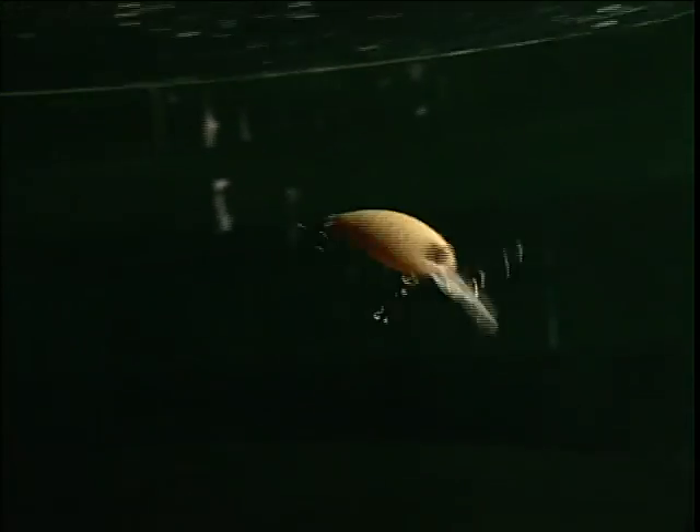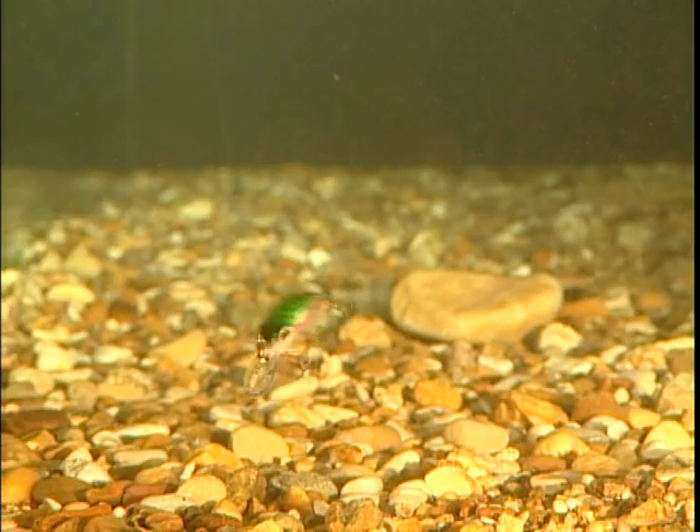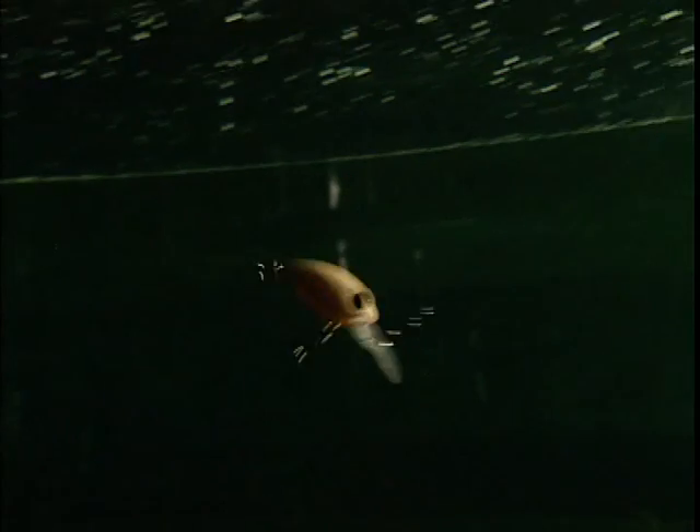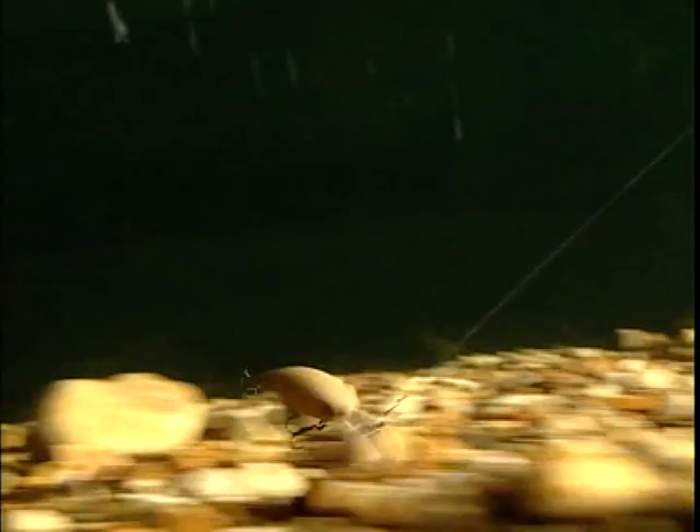Camion de dredge, muni de billes bruiteuses. 3 m 20, c'est la profondeur maximum qu'il peut atteindre. Il peut racler le fond sans s'accrocher grâce à sa bavette — c'est ce que l'on appelle le bottom tapping.